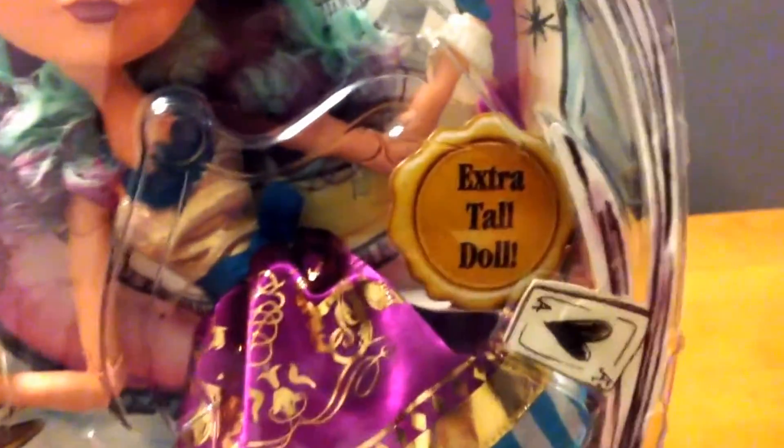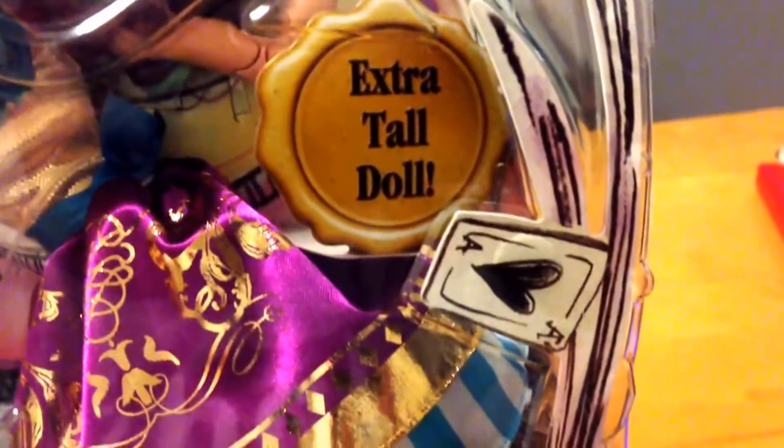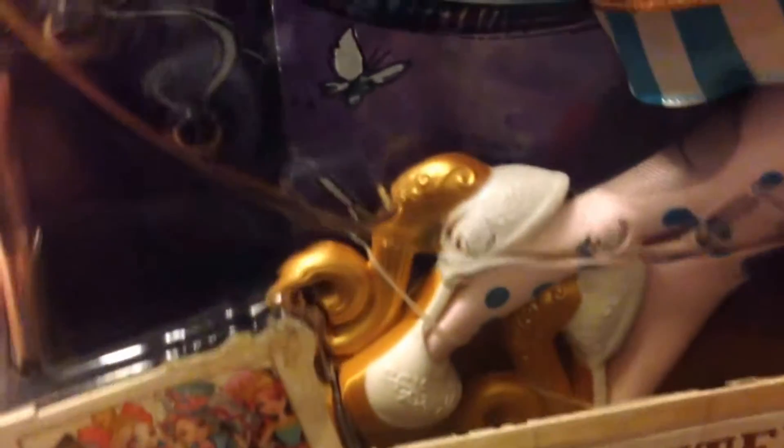As you can see, there's the sign for the extra tall doll. These do come with a stand, which you can see at the side here, and she does have some rather large shoes, which you can see there.